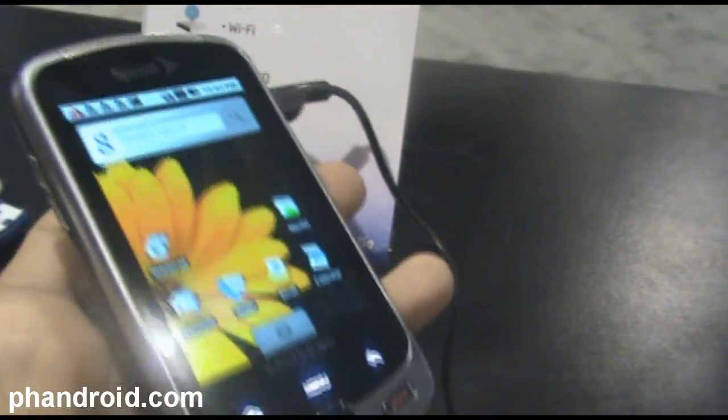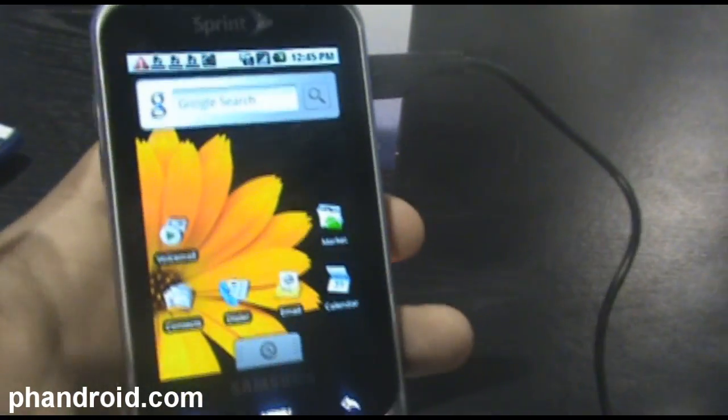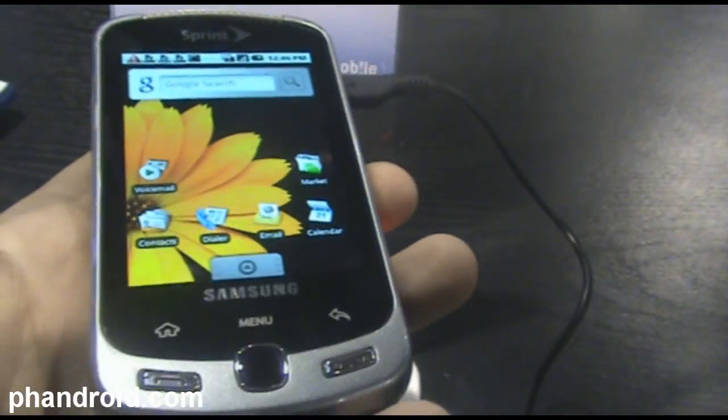Hey folks, it's Rob with FanDroid.com. I'm here with the Samsung Moment, which is the new Samsung Android phone, coming after November 1st, so right after the Sprint HTC Hero.